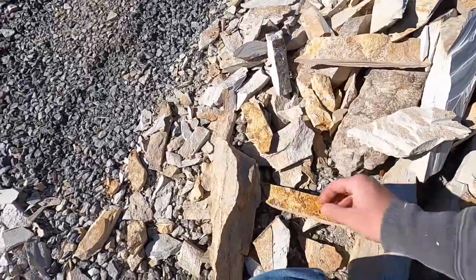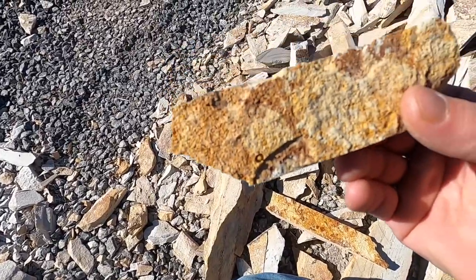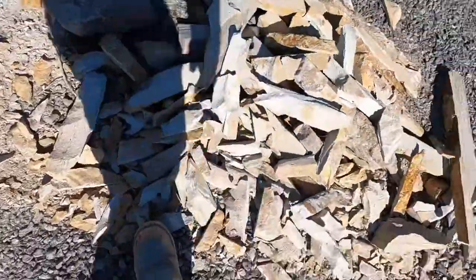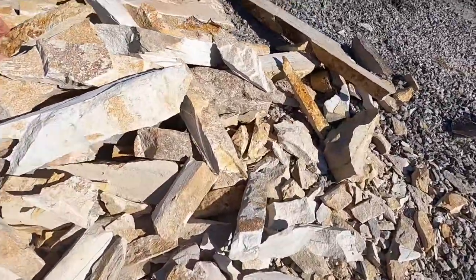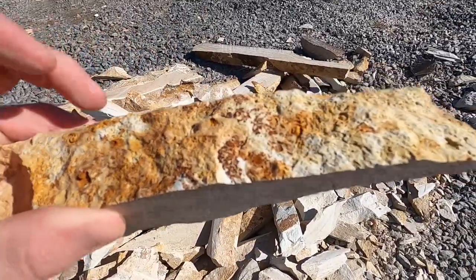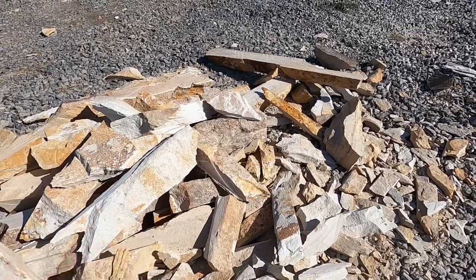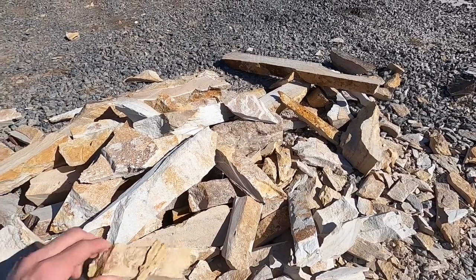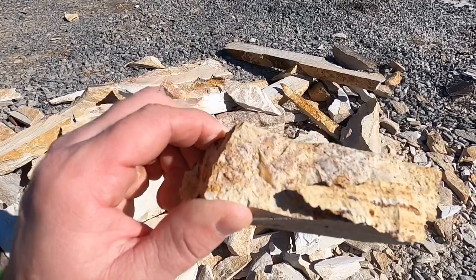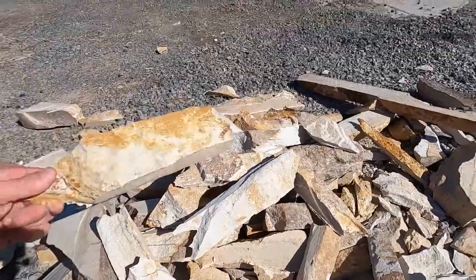The cool thing was every time I would break them, I'd see little fossils — there are seashells in here somewhere. There are little fossils in the breaks, so that was pretty interesting to be breaking the rocks and seeing shells and stuff with the fossils. That was really cool.